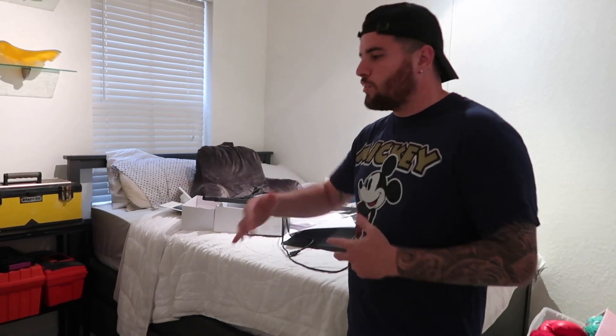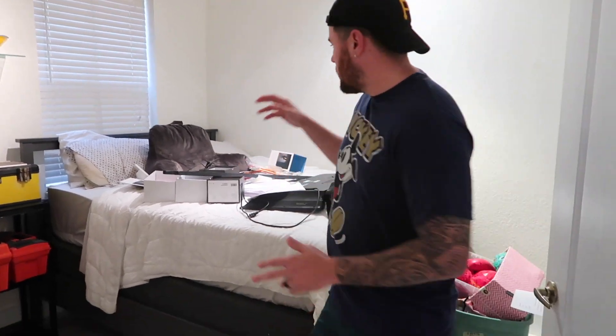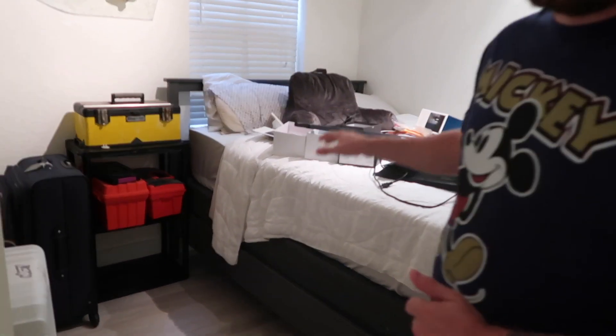We're going to show you the guest room real quick. There are a few things on the bed — we're still settling in and going through a few boxes — but it's coming together really well. If you're a guest at our house, this is where you'd be sleeping.